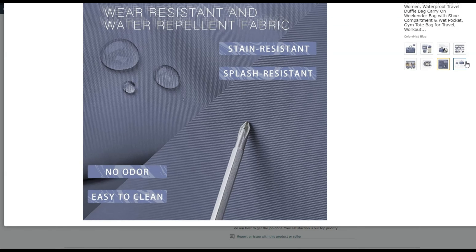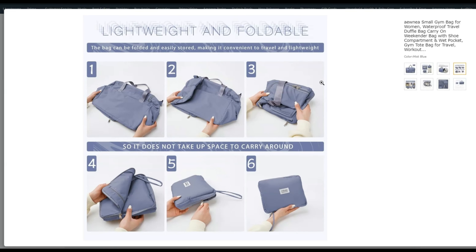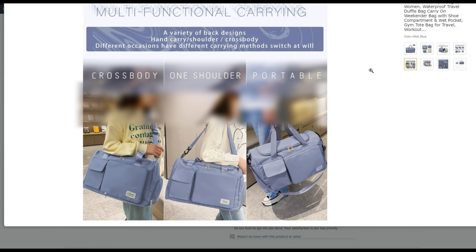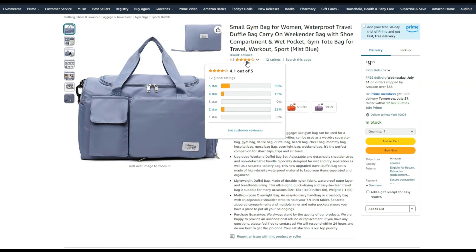This lightweight, waterproof nylon duffel bag features adjustable, detachable straps, separate compartments for wet and dry items, and multiple pockets for organization. It's perfect for various activities and travel. Rated 4.1 stars by 12 customers, it's a versatile and reliable companion for any trip.